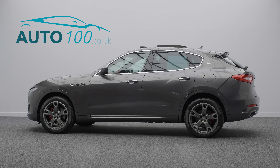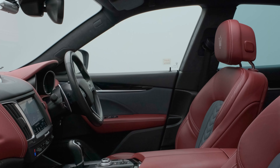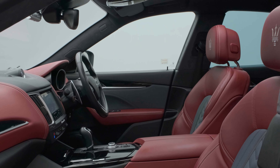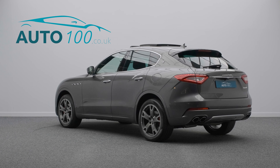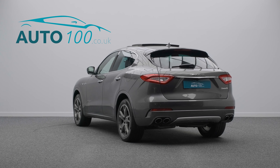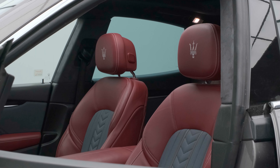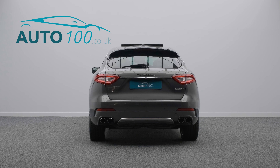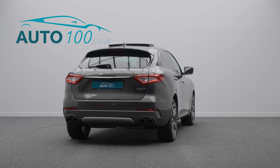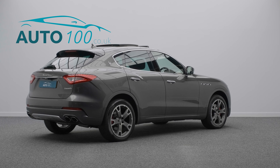This stunning Maserati Levante is finished in the eye-catching Grigio Metallic with Ermenegildo Zegna red leather and silk grey cloth upholstery, and rides on the awesome 20-inch Nero design alloy wheels in grey and silver finish with red brake calipers. It also boasts a great specification and full Maserati main dealer service history.